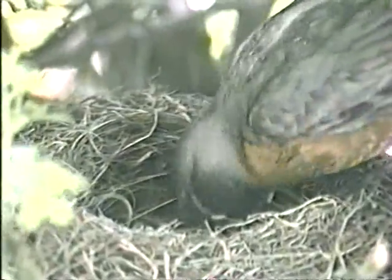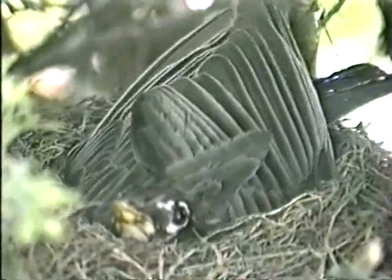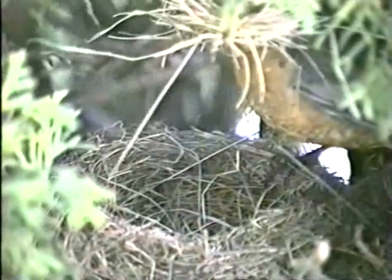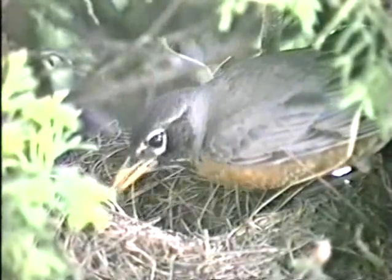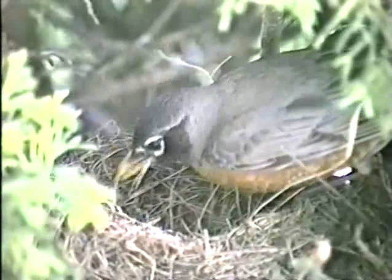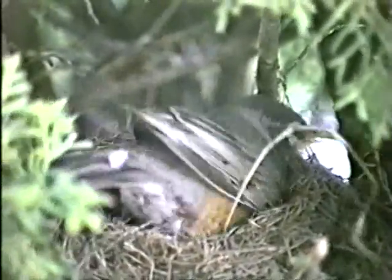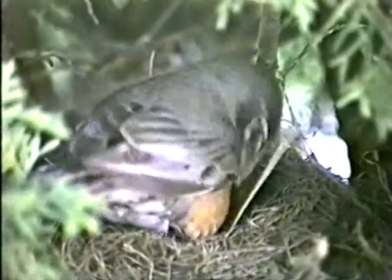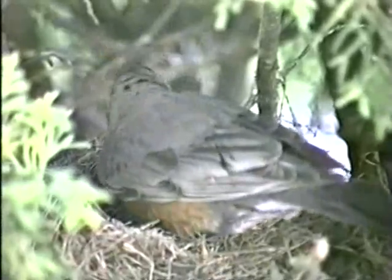The male is not involved in the building process, but does guard the nest and occasionally inspects it when the female is out gathering material. She brings bits of grass and string to weave in, and mud to cement it all together. In a dry year, she may make her own mud, mixing water from a bird bath with dust. It took this robin three days to build her nest.